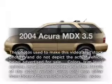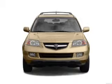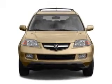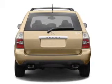Check out this 2004 Acura MDX — this is the set of wheels you've been looking for. With a solid 6-cylinder engine connected to a smooth-shifting 5-speed automatic transmission, the anti-lock braking system will help deliver you safely to your destination.